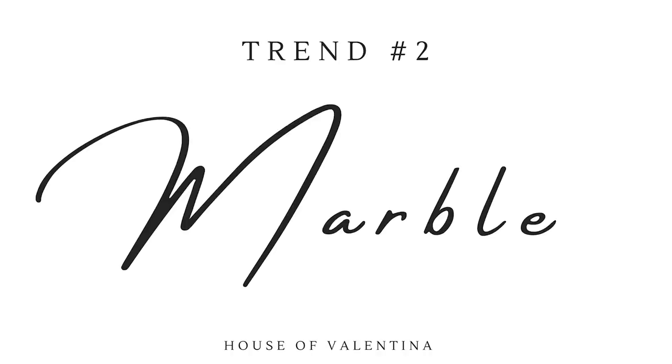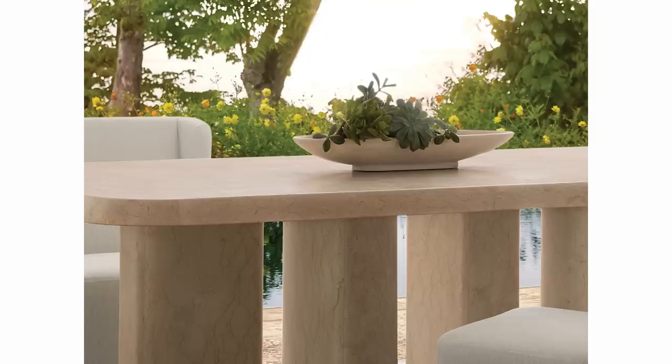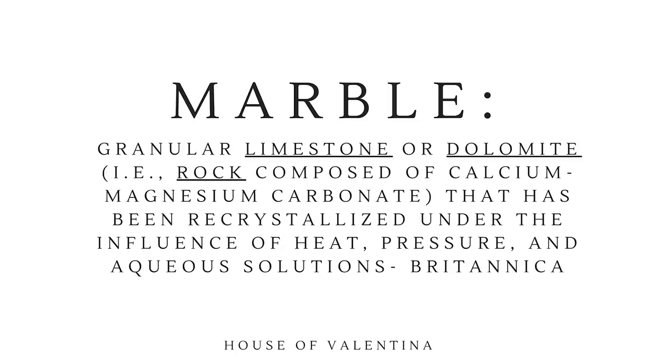Let's talk about marble! About ten years ago, designer magazines were talking about how marble was on trend, and here we are all these years later — marble is still crazy in. It has not waned at all. Marble is a material we've been using in interiors for generations. According to Britannica, marble is a granular limestone or dolomite — a rock composed of calcium magnesium carbonate — that's been recrystallized under the influence of heat, pressure, and aqueous solutions.